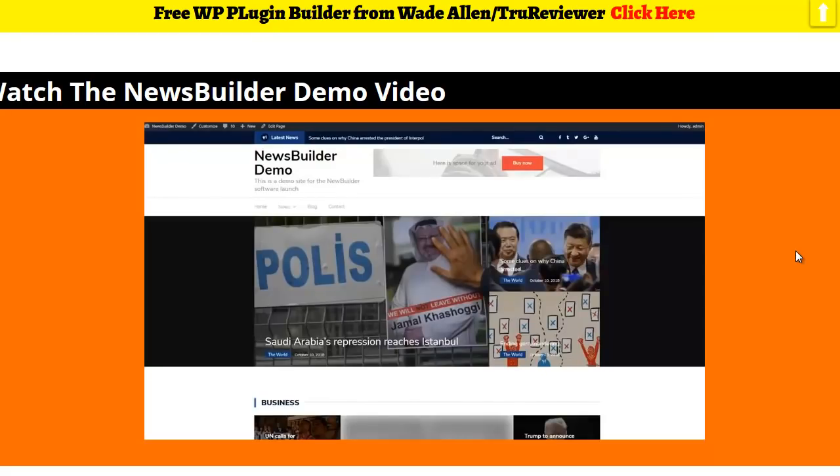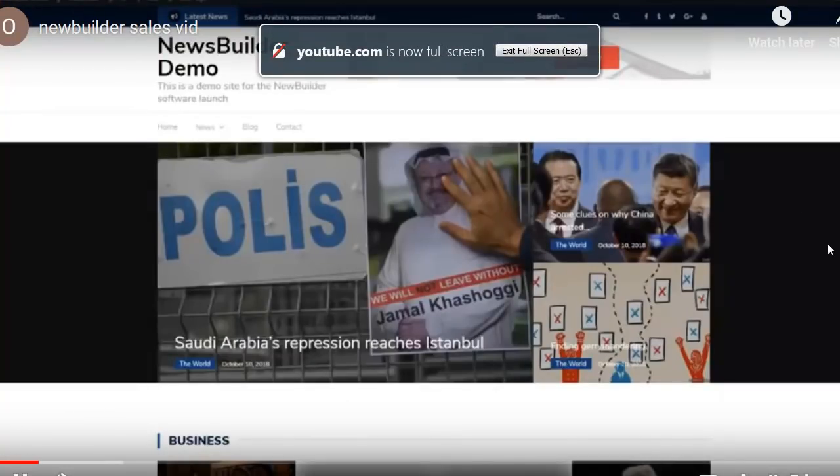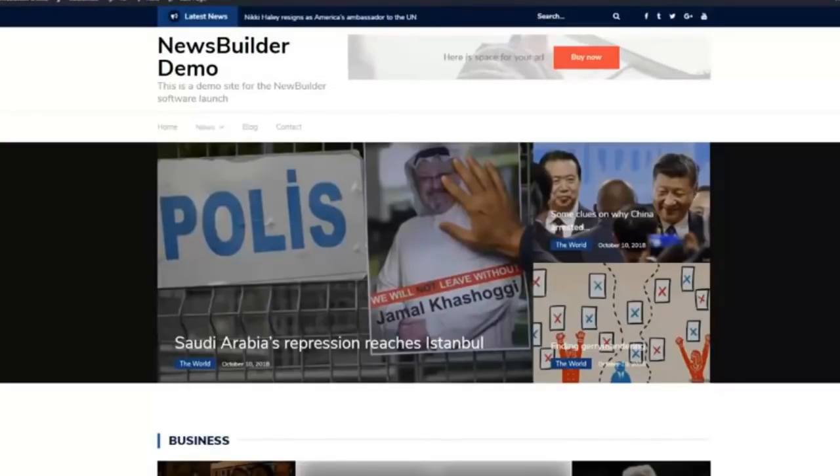Hey guys, Ben here from News Builder. In this short video I'm going to walk you through our demo website so you can gain insight into what to expect once you jump on board. The main way to make money from this is a CPM-based ad network like Adsense. CPM ads are probably how you'll make the majority of your money, because the ads on your website will be highly targeted to your audience — the news content is very specific, which allows Google to deliver very precise ads that pay far more than generic ads.